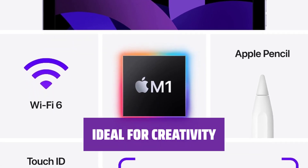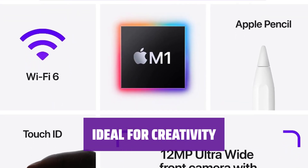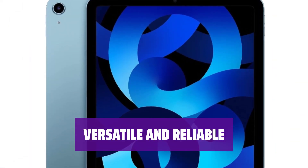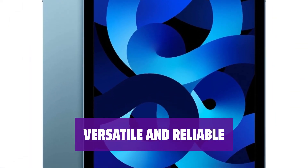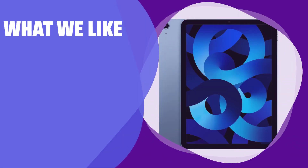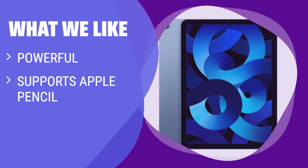Whether you're a budding artist or a seasoned professional, the iPad Air delivers the performance you need for your creative projects. From sketching to note-taking, the iPad Air is the versatile companion that offers reliable performance for every task. For those who want more power than the entry-level iPad but don't want to spend big on the Pro model, the Goldilocks option is for you — the iPad Air provides enough power for creative types and students alike. If you want the best balance of price and performance, this is the one to consider.